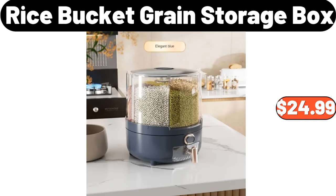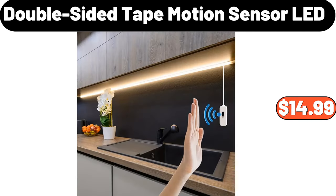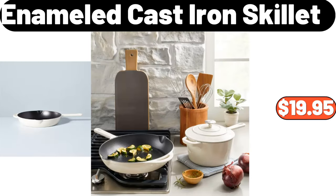Rice bucket grain storage box, $24.99. Ceramic fruit plate, $18.99. Double-sided tape motion sensor LED, $14.99. Enameled cast iron skillet, $19.95.